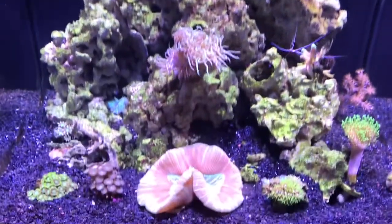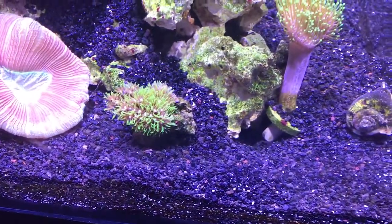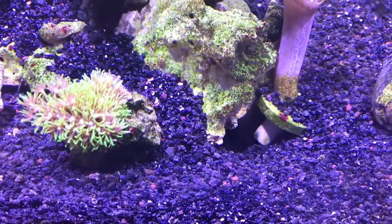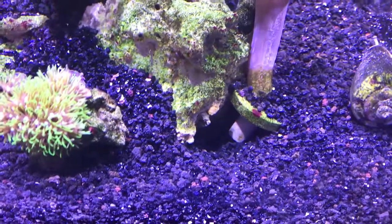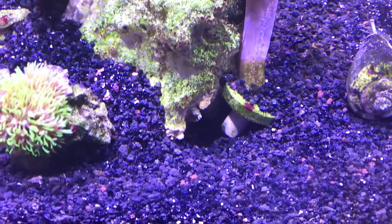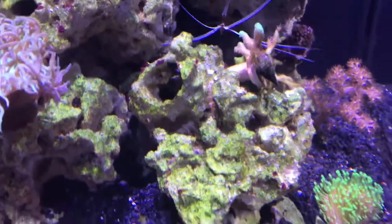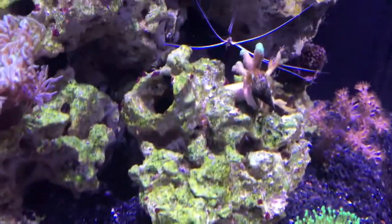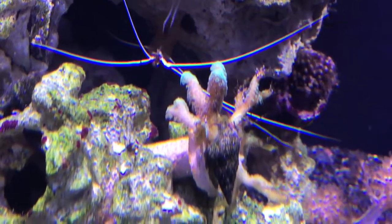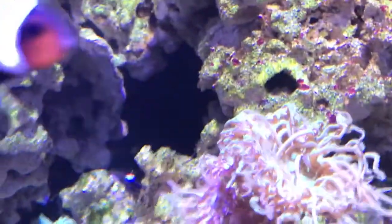The clownfish are doing excellent — they're happy. I also got a crystal shrimp and he's made his home right there. I've had him for about a week or so, so he's the latest addition to the tank. I also have the high fin goby — sadly one of them didn't make it for some reason, but the other one is still strong and healthy. There goes the green bird's nest — it's starting to have more polyp extensions and it's doing very good too. That little frag piece has really started to spread out a little bit more now.